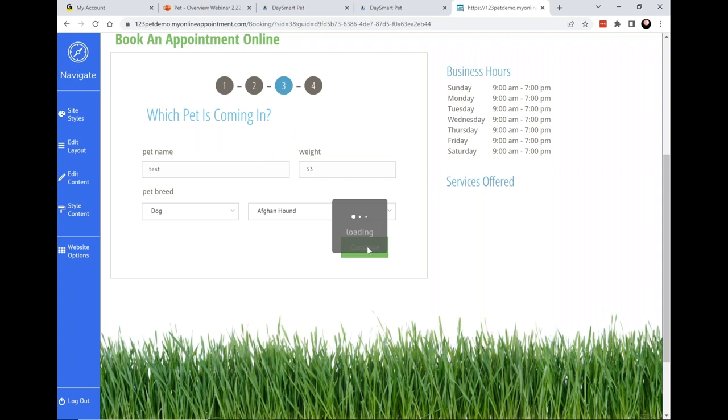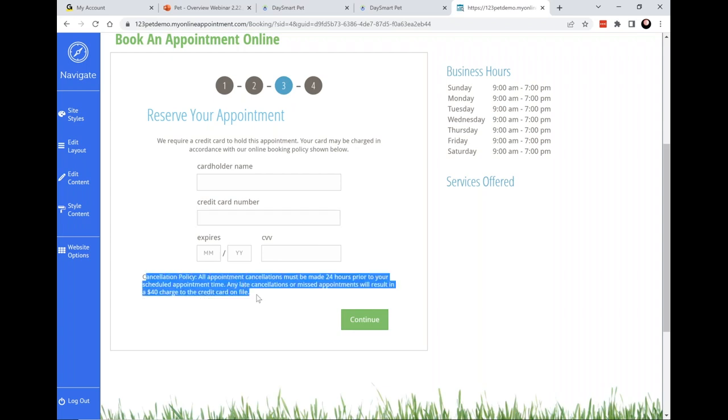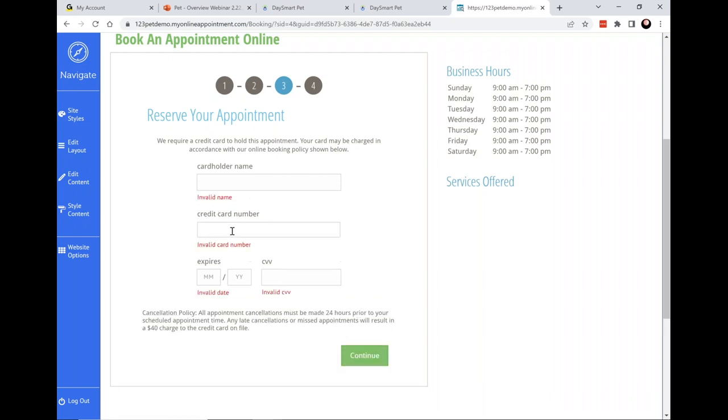You can also require that they leave a card on file. One concern people have about online booking is clients booking appointments they're not serious about — requiring a card ensures they have some skin in the game. If you have a no-show or cancellation policy with a fee, this ensures you can capture that card info and use it if they violate your policy. You can spell out exactly what that policy is so there are no surprises if they no-show and get charged.